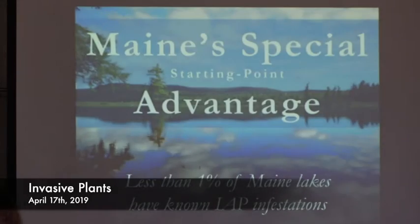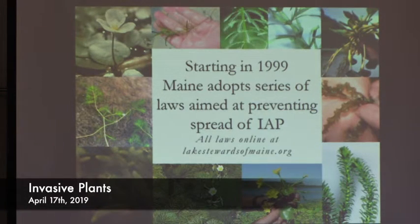So what's currently being done? Maine, and to some extent New Hampshire, has a special advantage in that currently less than 1% of our lakes are known to have invasive aquatic plant infestations. In 1999, Maine started to adopt a series of laws aimed at preventing the spread of invasive aquatic plants. You can go look at them at our lakestewardsofmaine.org website. State and local efforts to control invasive aquatic plants started really picking up when we discovered how bad things were, however there are challenges to control.